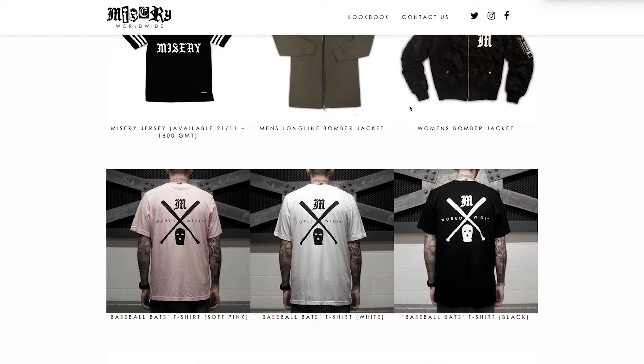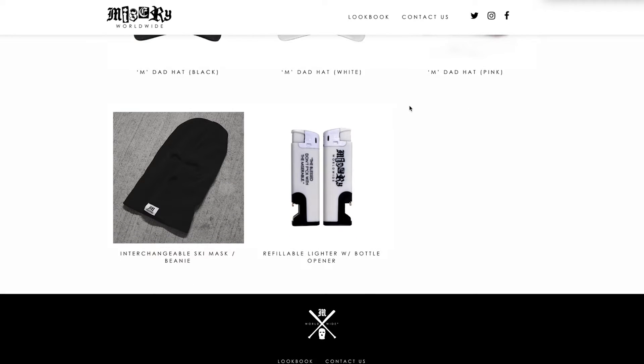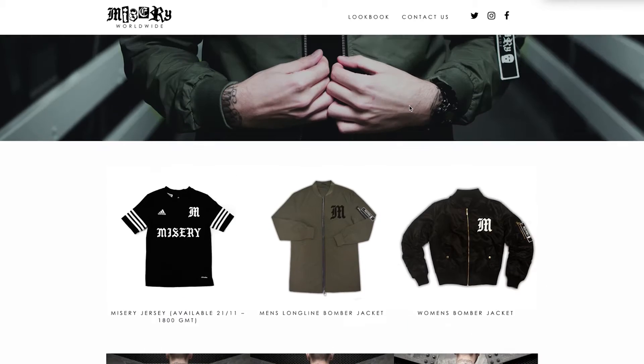I'm gonna see if I can get you a discount code. They do sell dad hats, ski masks, lighters, t-shirts, two bombers, and they've recently just dropped an Adidas jersey which is pretty cool.